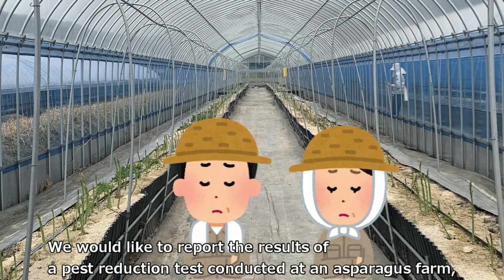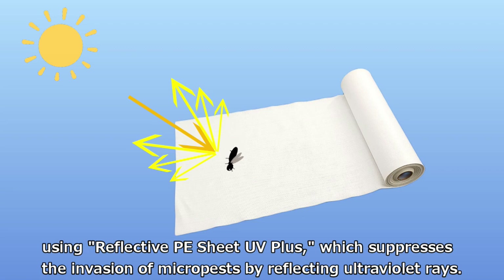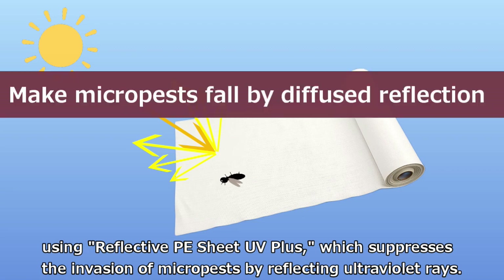We would like to report the results of a pest reduction test conducted at an asparagus farm using reflective PE sheet UV+, which suppresses the invasion of micro pests by reflecting ultraviolet rays.